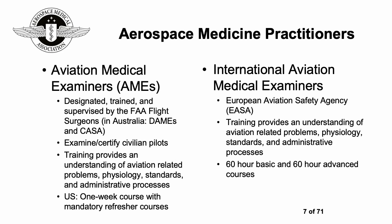The US has a one-week course with mandatory refresher courses; different courses in different places have different durations. There are also international aviation medical examiners through the European Aviation Safety Agency, with similar training but 60-hour basic and 60-hour advanced courses.